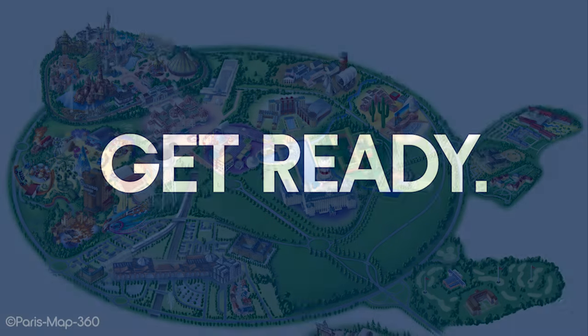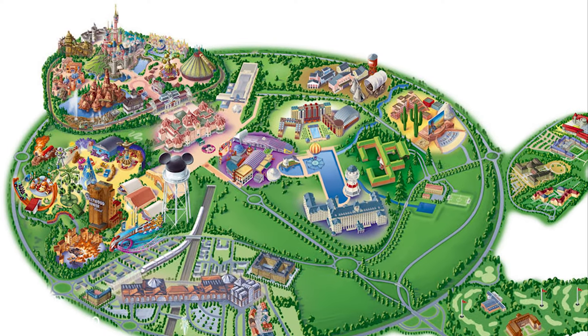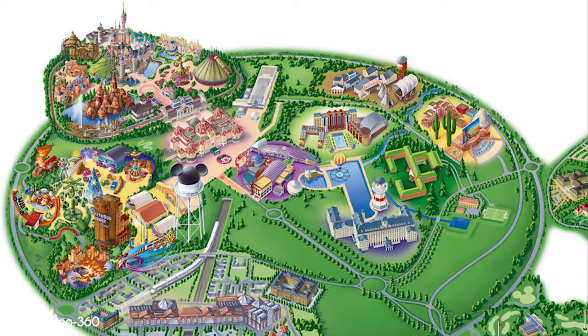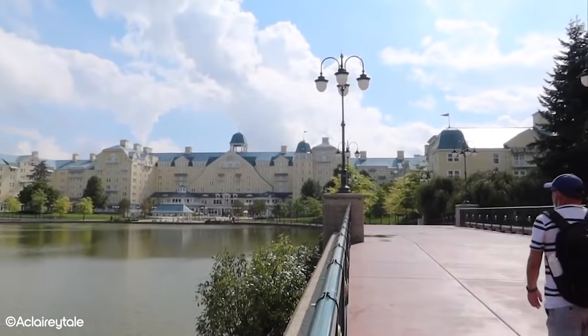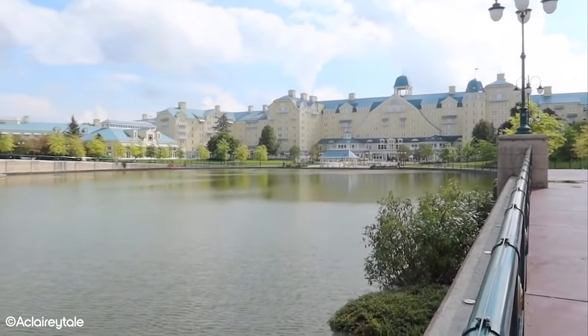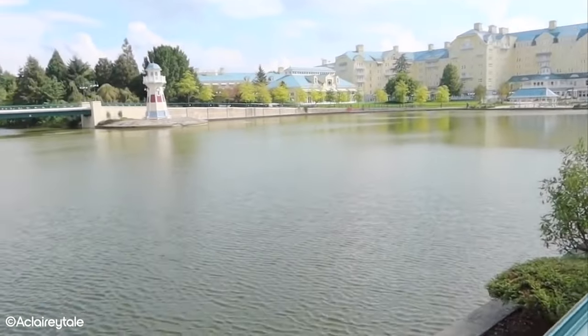Disneyland Paris is Disney's European resort, boasting two theme parks and a whopping seven hotels. In this video, we're going to run down the accommodation options and uncover which of the Disneyland Paris hotels we believe offers the best value.